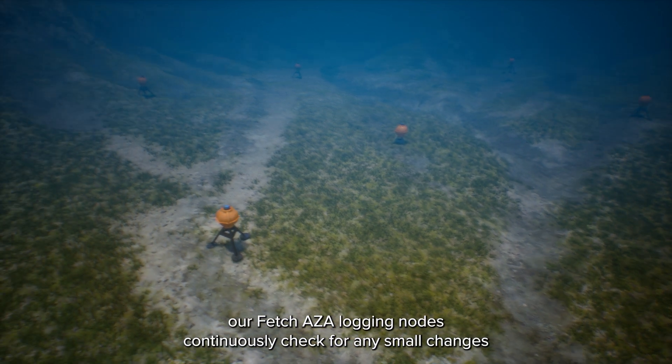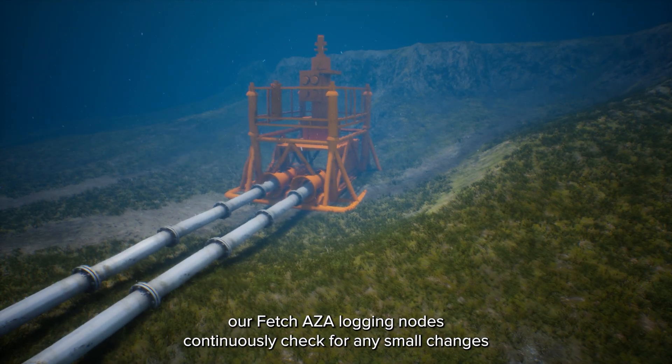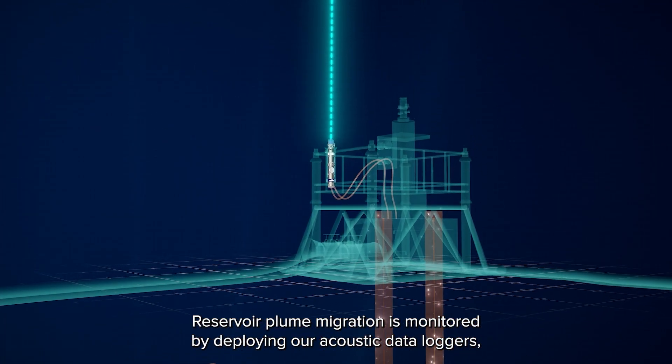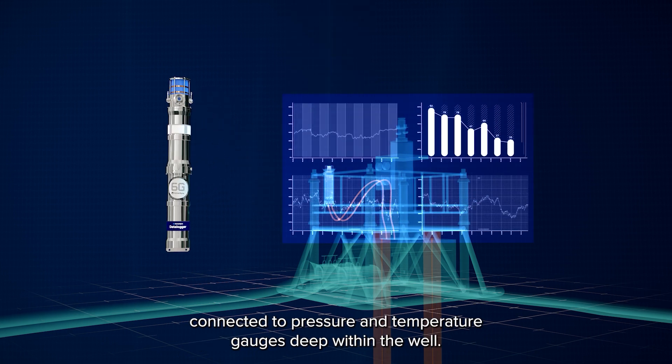For seabed subsidence monitoring, Sonardyne's Fetch AZA logging nodes continuously check for any small changes in the seabed shape during injection and storage. Reservoir plume migration is monitored by deploying acoustic data loggers connected to pressure and temperature gauges deep within the well.